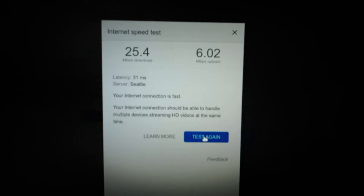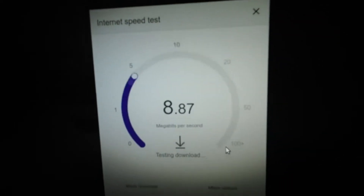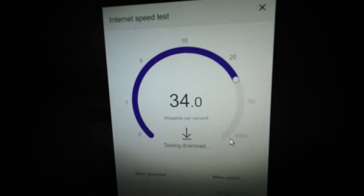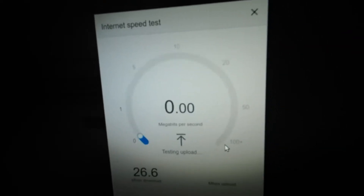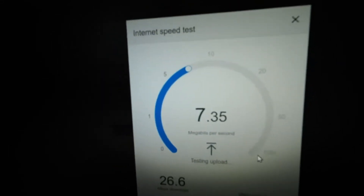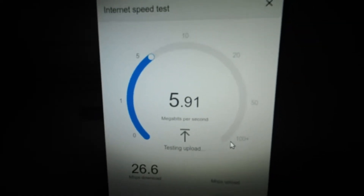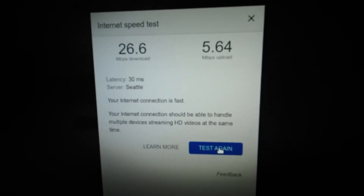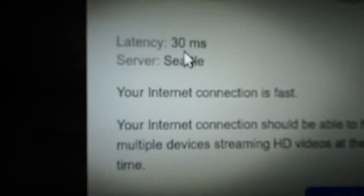For the Verizon speed test, right now it's about 25 megabytes per second download — and this is already running another computer and other devices, so it's going a little bit faster than usual. Running it a couple of times to get a good estimate, we're getting about 26 Mbps download, 5.6 Mbps upload, and a latency of 30 milliseconds.